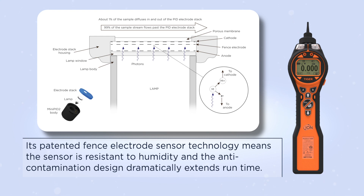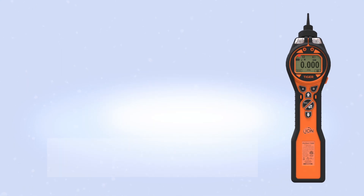Its patented fence electrode sensor technology means the sensor is resistant to humidity, and the anti-contamination design dramatically extends runtime.